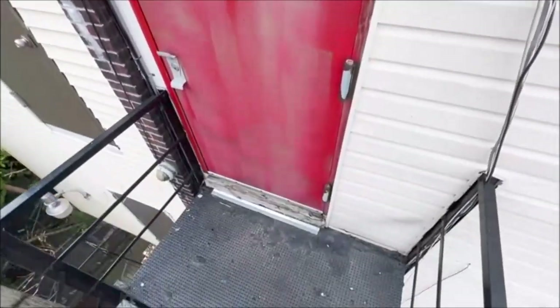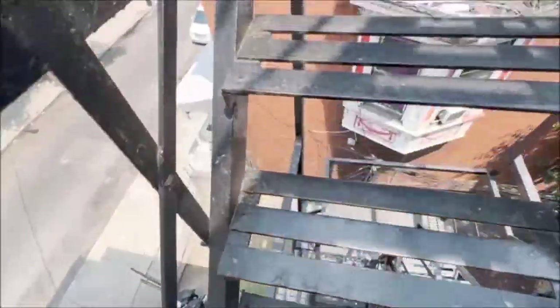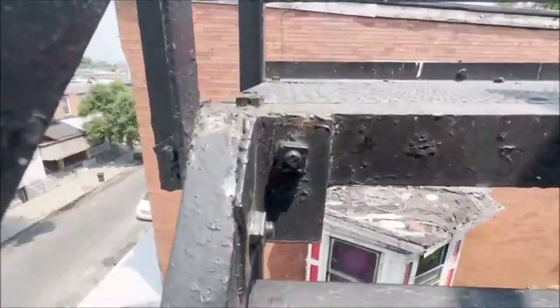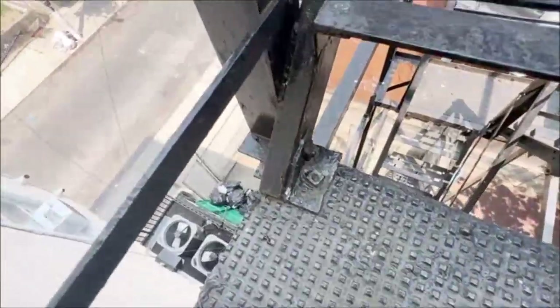At the second story level, you can see again just a little bit of failing paint and failing rust. A little bit of rust there as well.